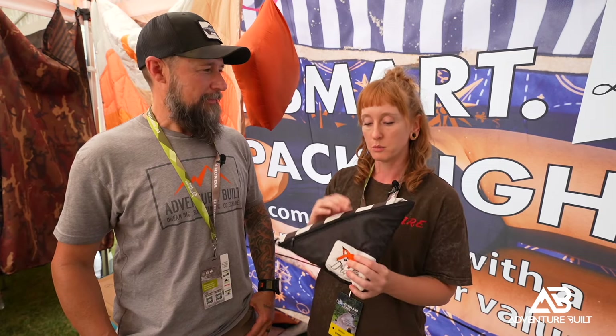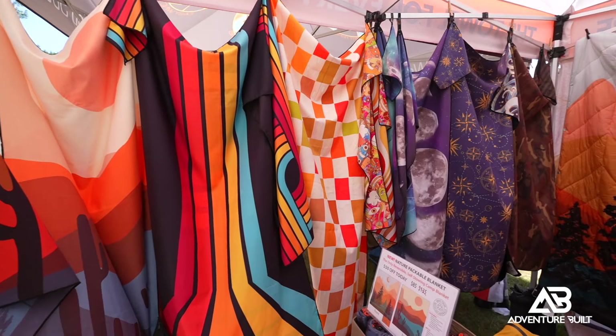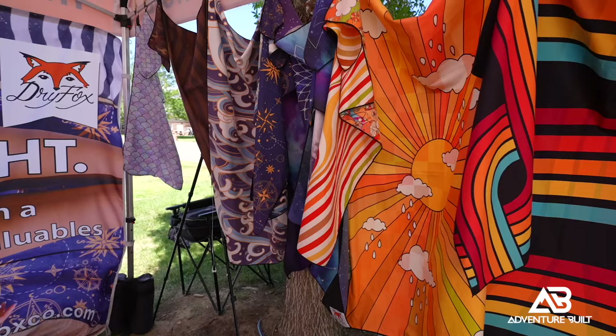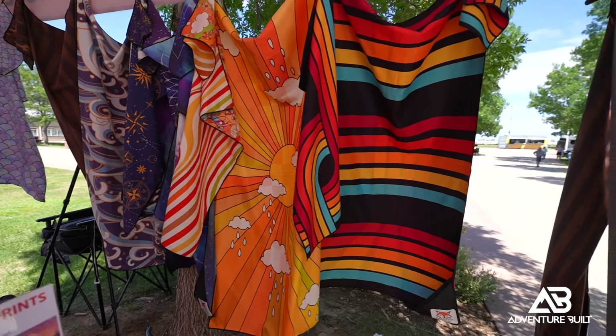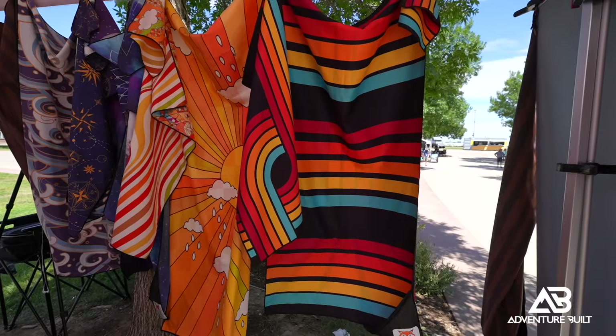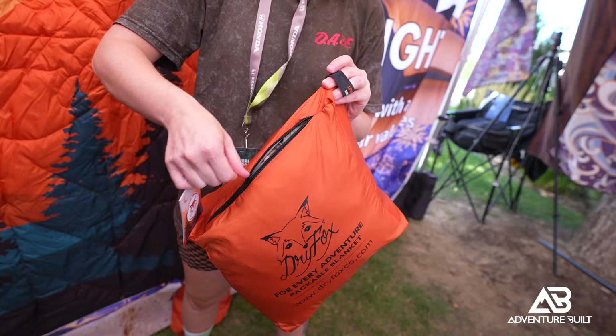I've actually built a pocket right onto them on the corner there — they stow into themselves, and you've got a waterproof pocket for your stuff: phone, wallet, keys, shower supplies. Just an easy little pocket right there on it. That is actually the first thing I lose with my camp towel — the bag that comes with it. You take it out and it goes flying and you're like, 'I'm never gonna find that.'